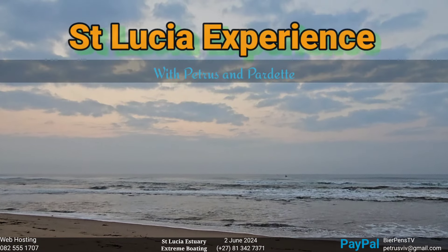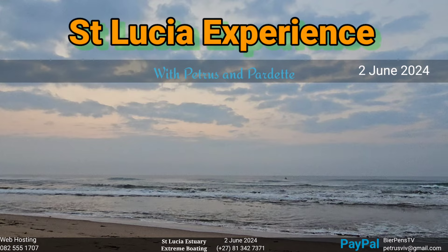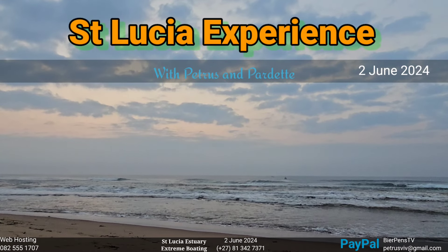Good morning, good morning, good morning. Pietro's previous and your favorite beach parted with your morning beach walk video. Winter's breathing.